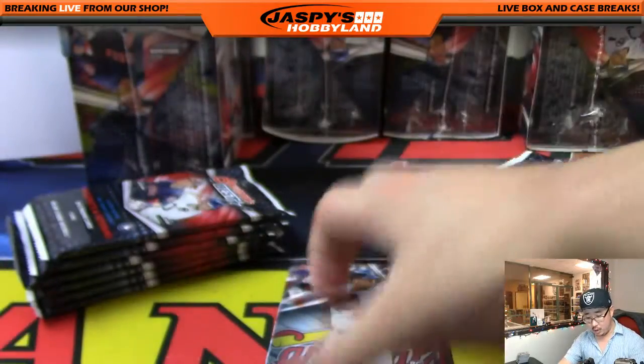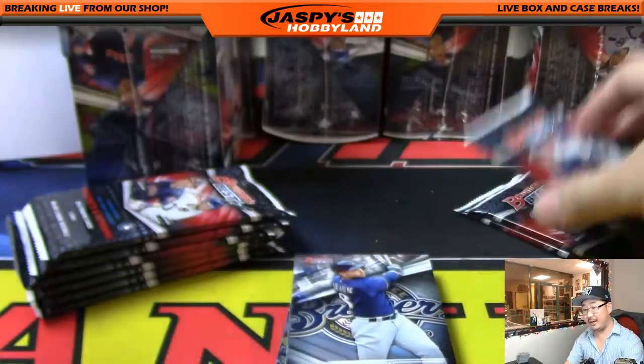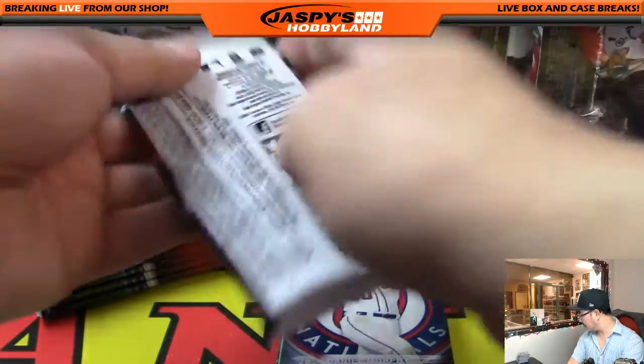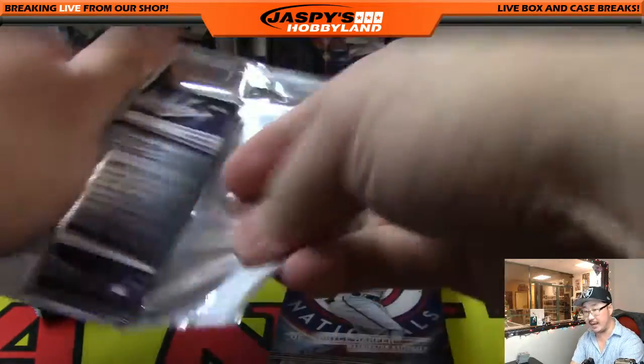We did get a nice Aaron Judge orange auto to 35 for the Yankees — that was a pretty good hit. And we've got an AJ Puck autograph as well for the Oakland A's. Those are a couple of the standouts.